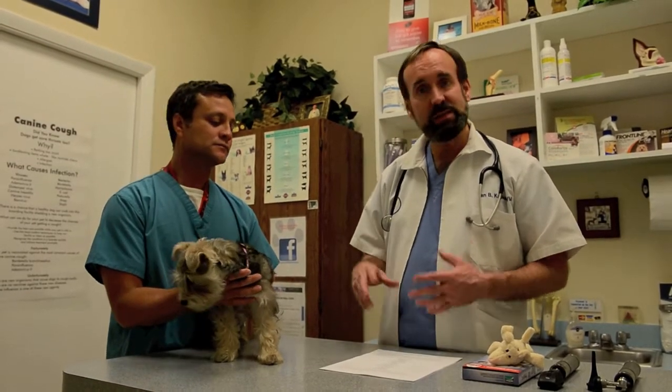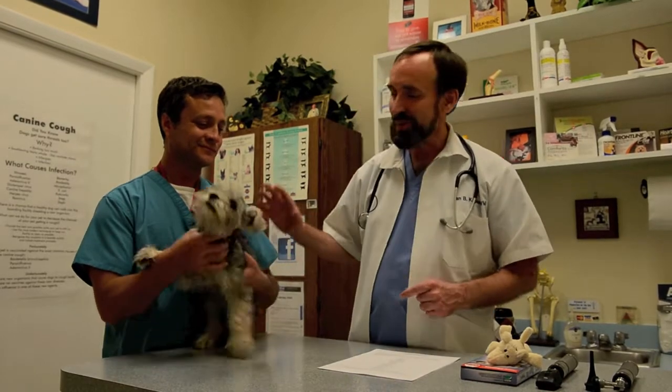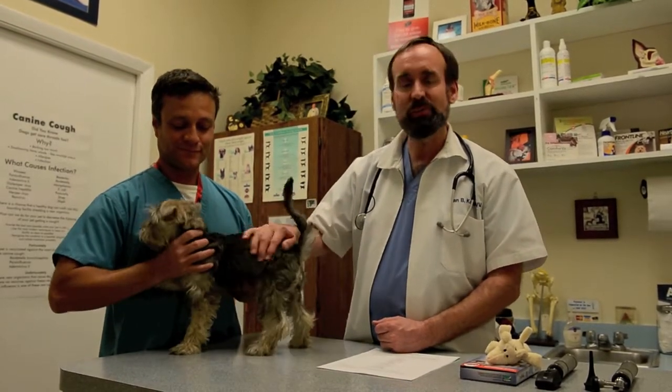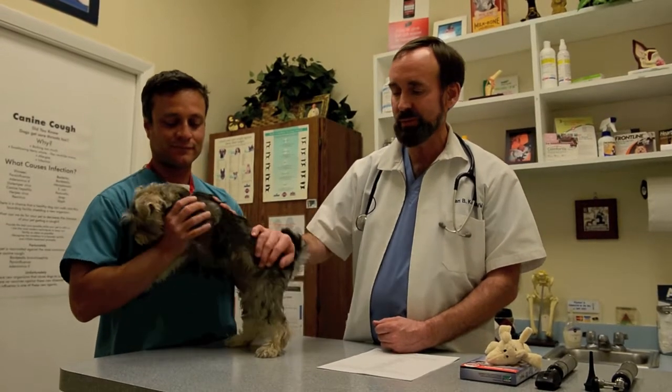The next thing we always do is a temperature. I won't do this online, but as you know, the temperature is taken from the back end. Not particularly fun for the puppy, but a very important test. A normal temperature for a puppy ideally is between 100 and 102 degrees Fahrenheit.